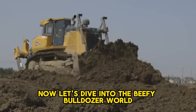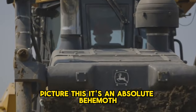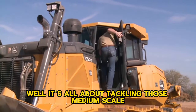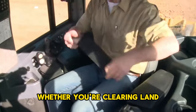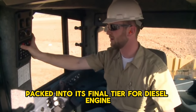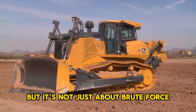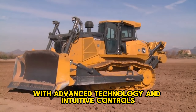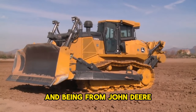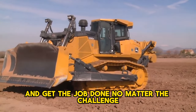Now let's dive into the beefy bulldozer world with the John Deere 1050K, which holds the title of being the largest crawler dozer ever churned out by John Deere. It's an absolute behemoth, weighing in at a whopping 48 tons. It's designed for tackling medium-scale construction and agriculture projects — whether you're clearing land, pushing dirt, or smoothing out rough terrain. Under the hood you'll find a final Tier 4 diesel engine packing a hefty 350 horsepower. The 1050K is engineered for efficiency and precision too, with advanced technology and intuitive controls. Being from John Deere, you know you're getting top-notch quality and reliability, built tough in the USA.